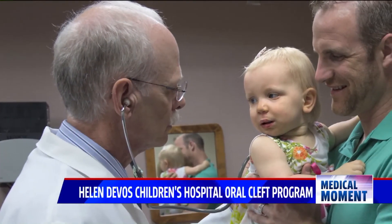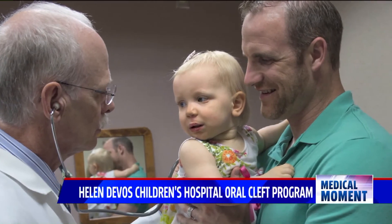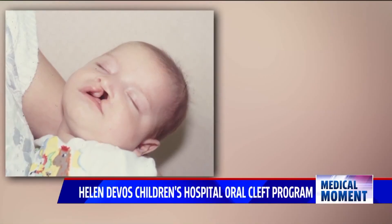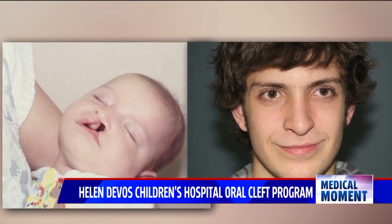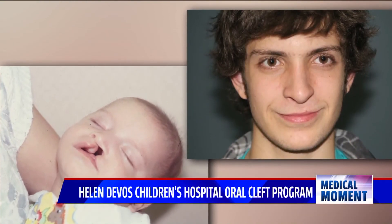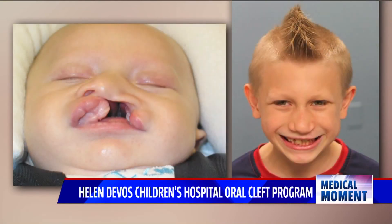By the time Dr. Mann's team has completed the procedures, any sign of the cleft lip is essentially gone. At social distance, our goal is that no one can tell the child had a cleft lip and palate. If you're at intimate distance, where kids play, you can see a scar, and if we can make it inconspicuous, it doesn't count — and that's the goal.